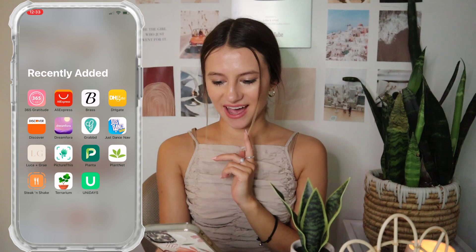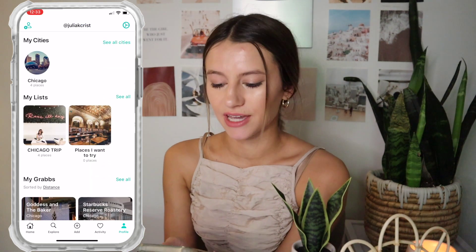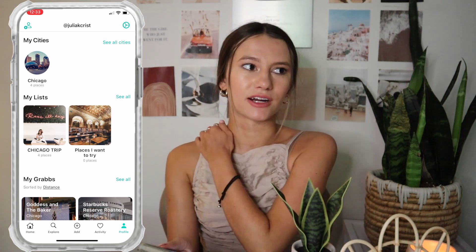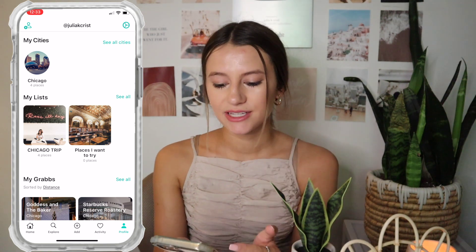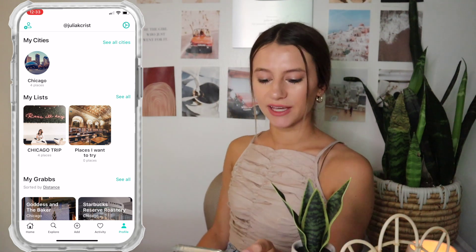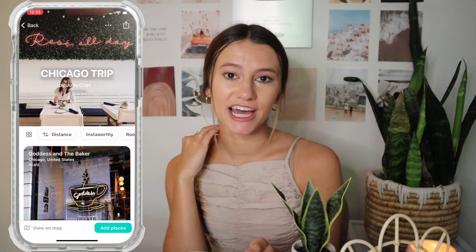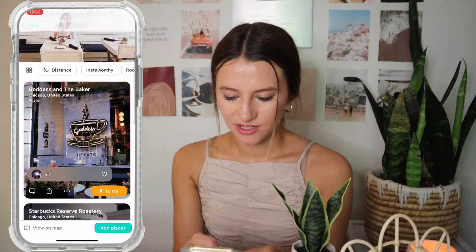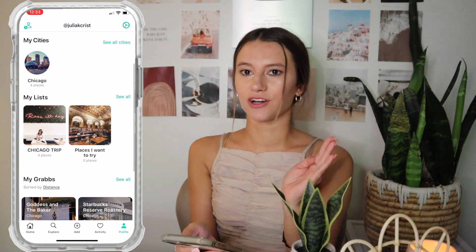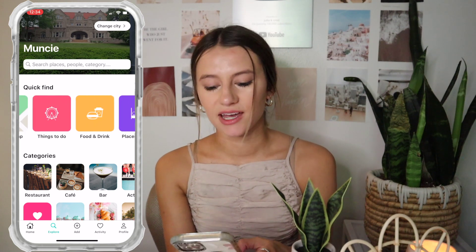Next I have Grabd — I found out about this from a follower. Basically you can make lists of places you want to go. If you ever see somewhere on Instagram or spot a coffee shop you want to try but don't have time, you can add it to a list. I made a whole list for a Chicago trip. It also lets you look at places to stay, things to do, and food and drinks — really fun for trip planning.